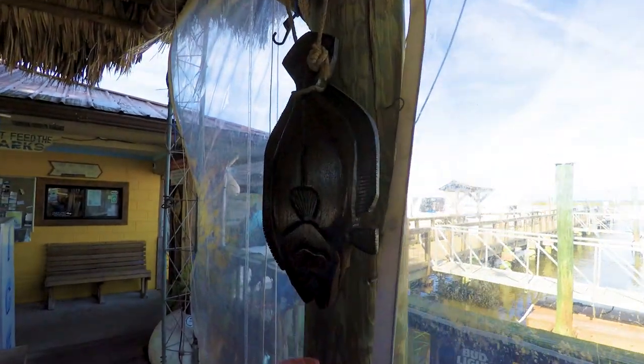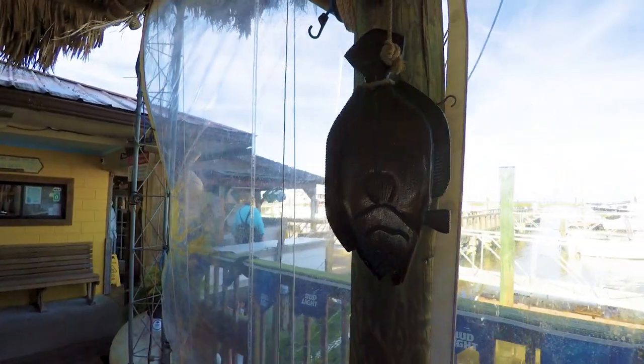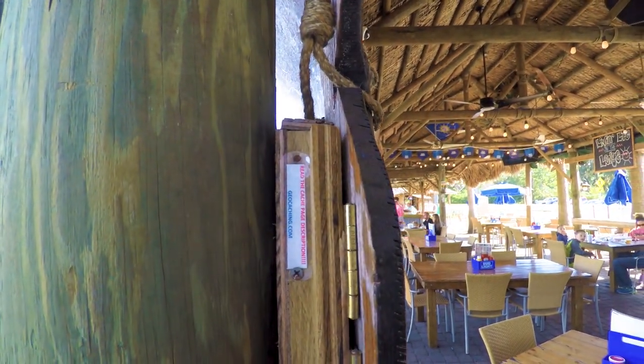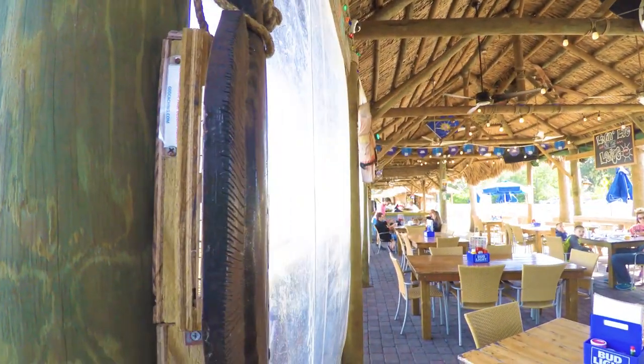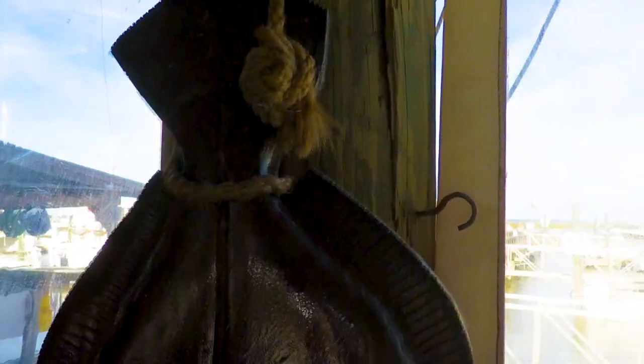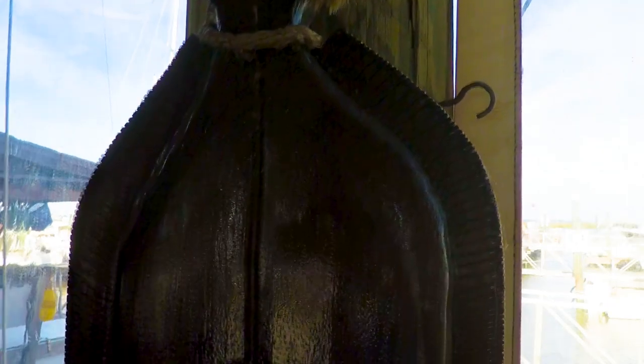I'm thinking this here is actually the cache, because if you come around on this side, it says 'read cache page description, geocache.com.' So this is the cache. Man, look at this — it is just so cool. It's a flounder. I'm going to look at the craftsmanship of this.